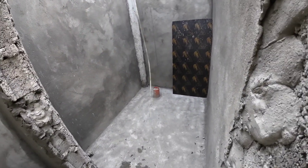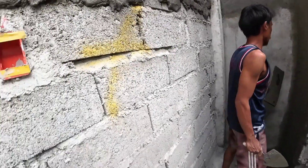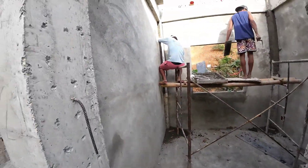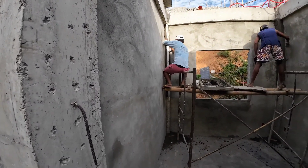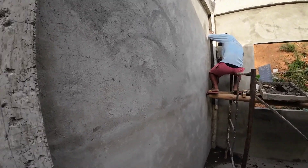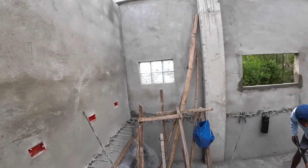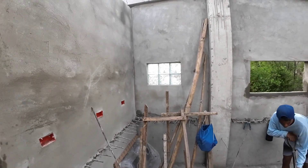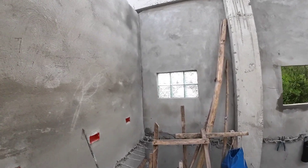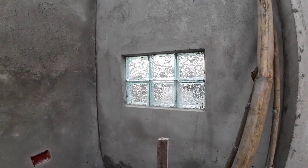They're plastering the whole wall. Tomorrow I guess a lot of this will be finished, and then they do the beams. What do you think about our hollow block — and our glass blocks? It's just to get in some more light.